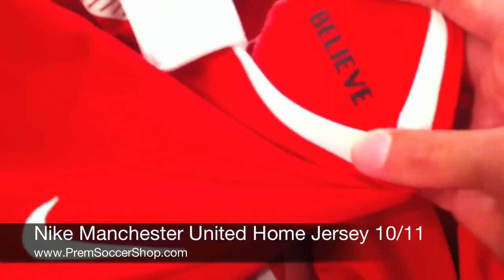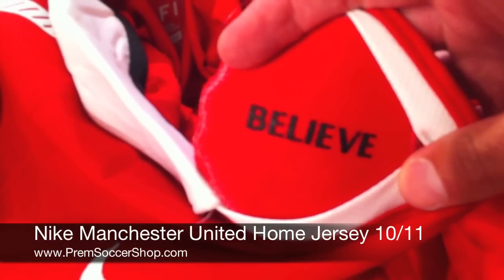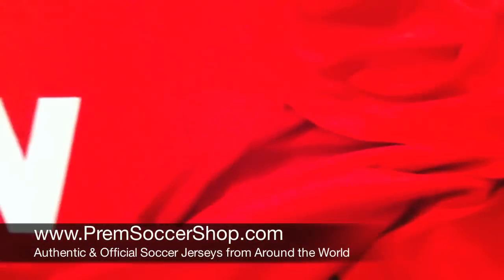One word: Believe. Wow, how powerful — has one word ever stirred more emotion? Manchester United home jersey — big season for Man United.